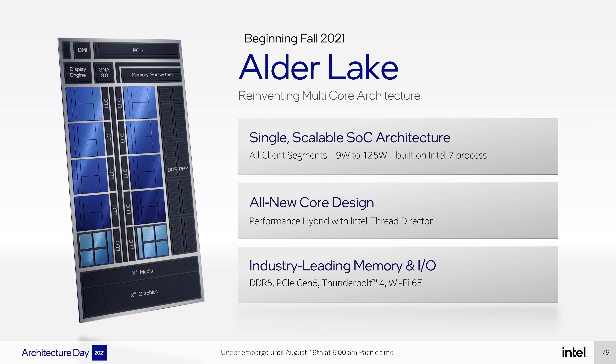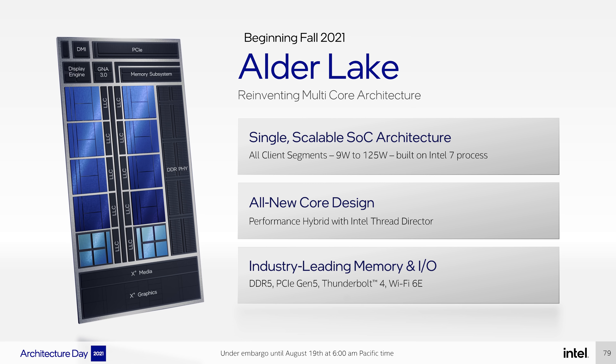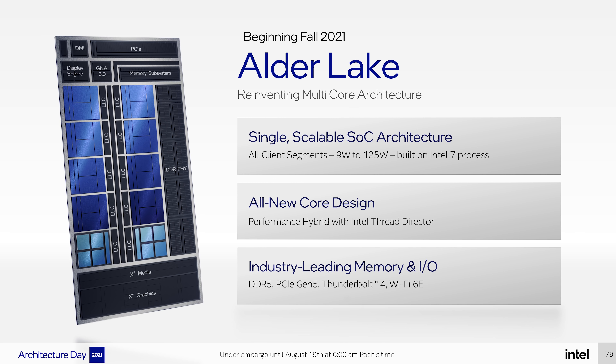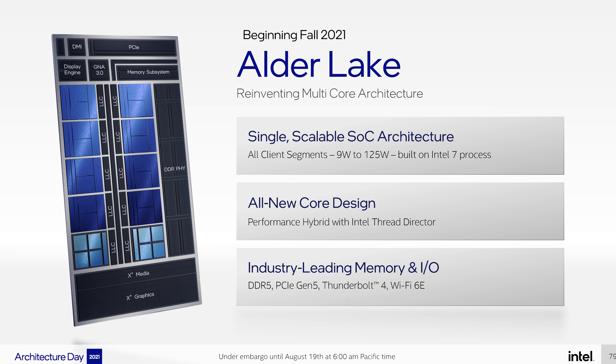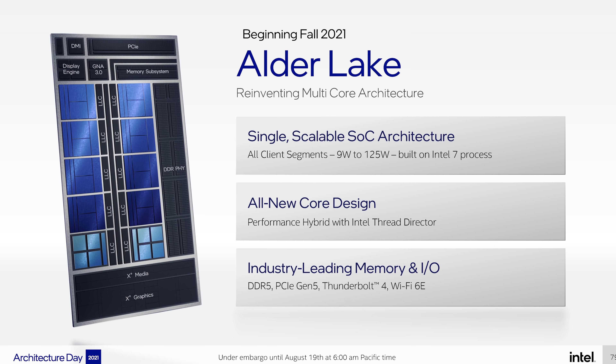The entire CPU is built on Intel's 7 process node, a rebranded version of 10nm Enhanced SuperFin. The naming is mostly marketing — it makes it look like Intel is jumping from 10nm to 7nm, but the reality is somewhat different. As for release timeframe, the first Alder Lake CPUs are set to launch in fall 2021 — Q4 of the year.